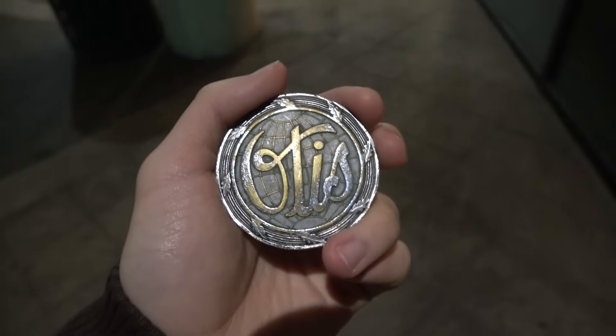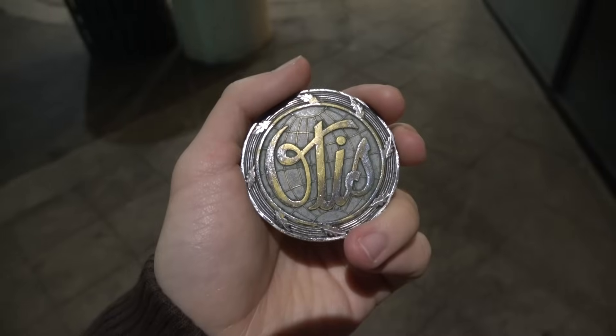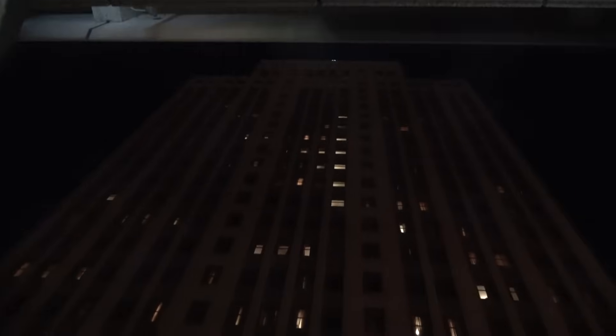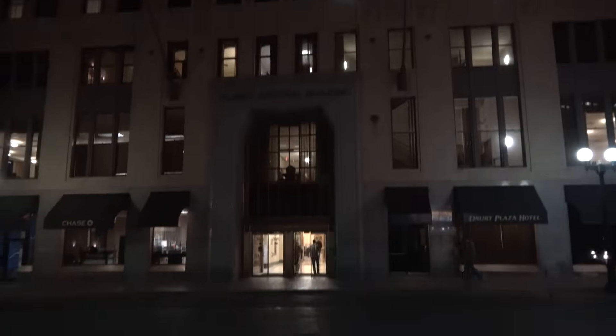Hi everybody. Sorry I'm standing down below the light because it is dark outside showing my Otis globe. But you know where we are, right? We're at the Drury Plaza Hotel. And you know what we're going to do? We're going to be doing a hotel tour of this property.